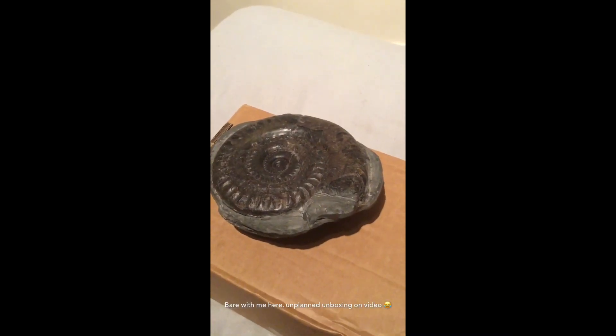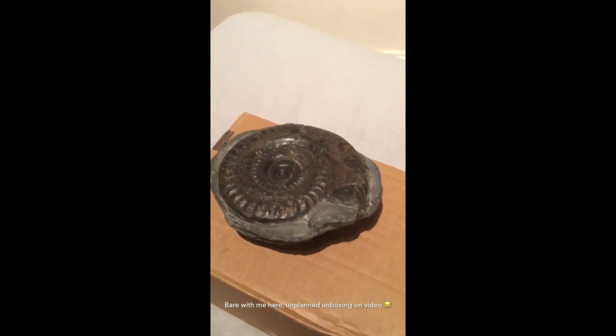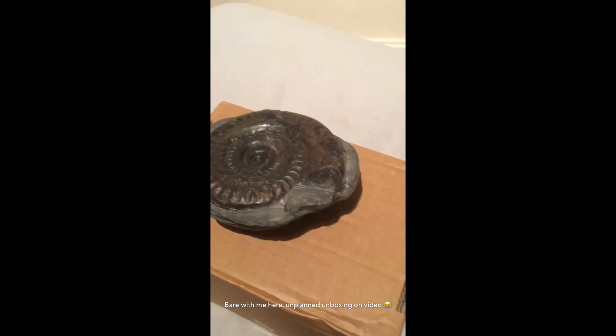What is up guys, Fossil Madness here. Today I'm going to be bringing you a quick glimpse at a small portion of my collection.